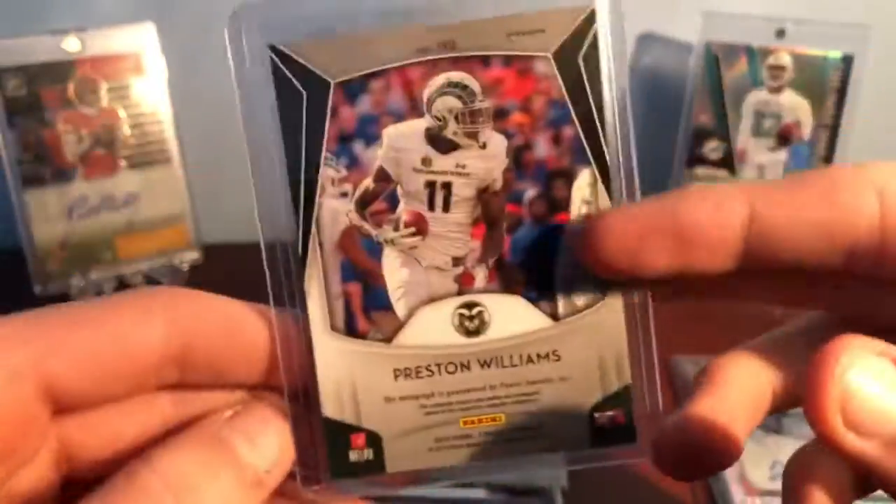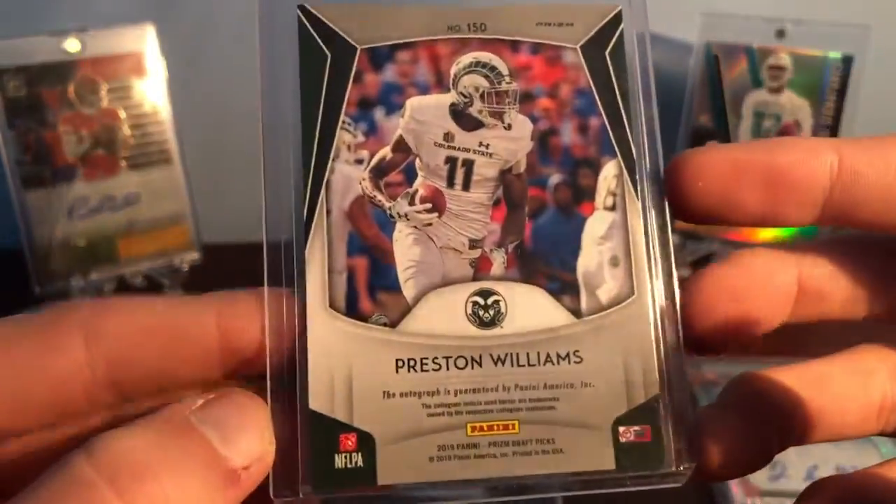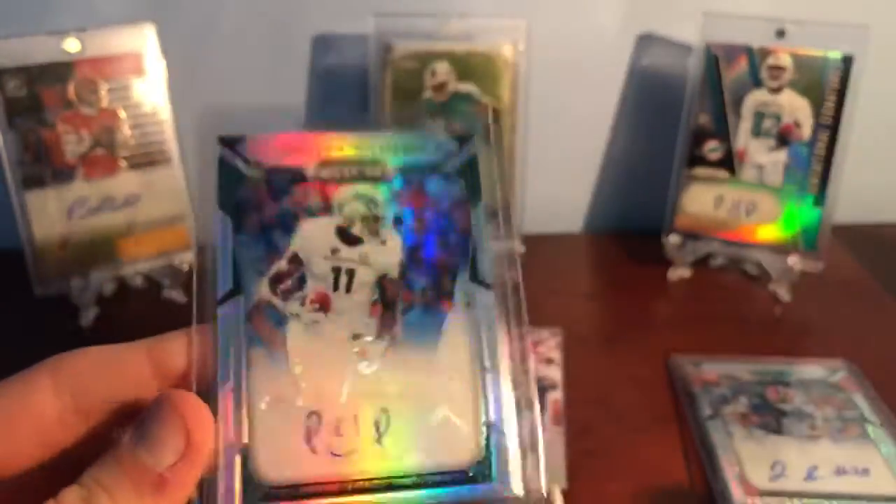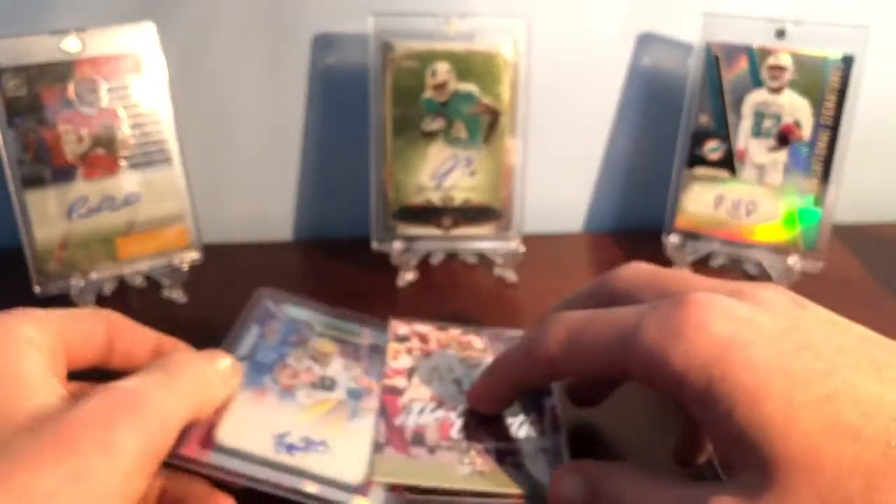So that's Preston Williams in his college uniform at Colorado State — that's really cool. So he's a rookie for the Dolphins. That's a Prestige Draft Picks autograph right there. We've gotten at least four or five Preston Williams autographs now, so maybe we'll have to get one from every team.